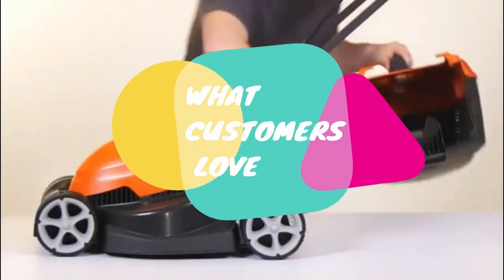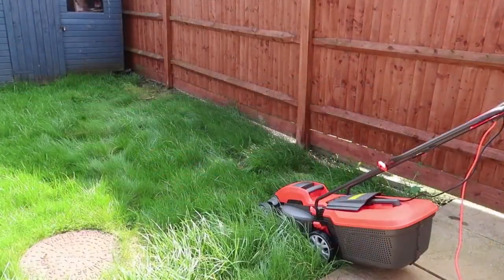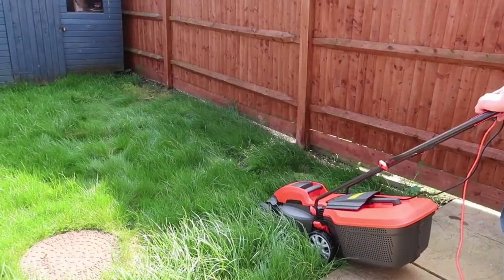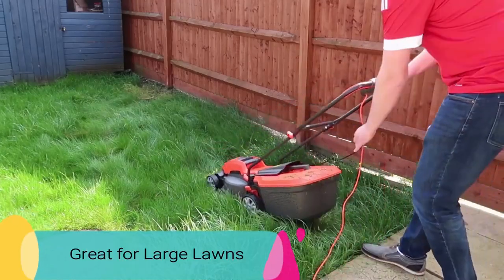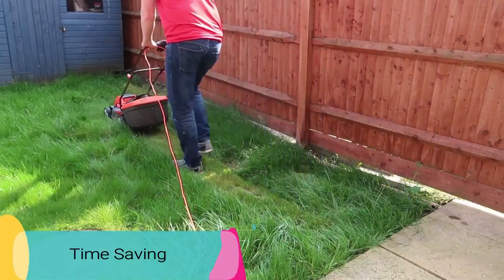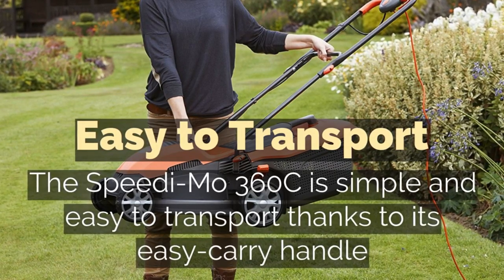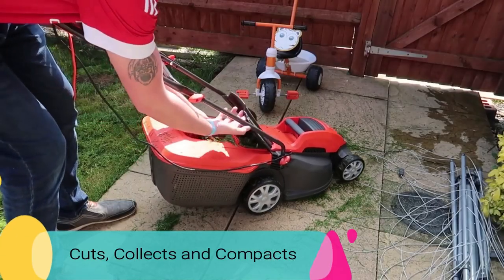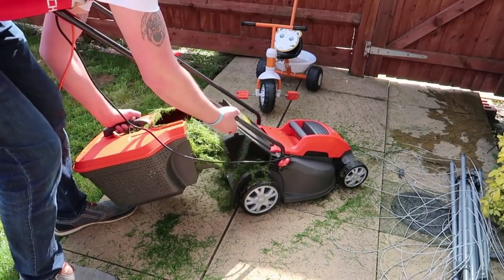What customers love about the Flymo Speedy Mow 360C: cuts medium to large sized gardens, making it amazing for new home buyers. Simple design and easy to use. Great for large lawns because it's a powerful electric lawnmower. Time saving and lightweight with a carry handle that allows easy transportation. Cuts, collects and compacts grass to reduce the number of stops when cutting.